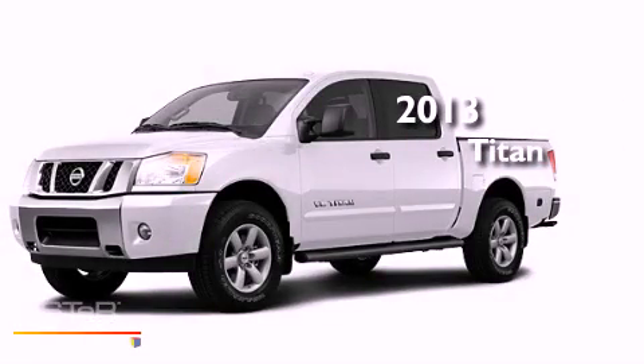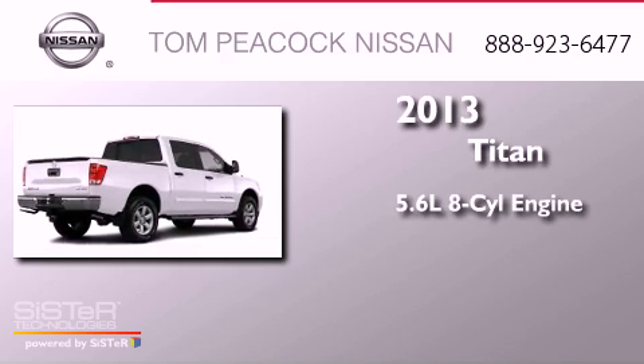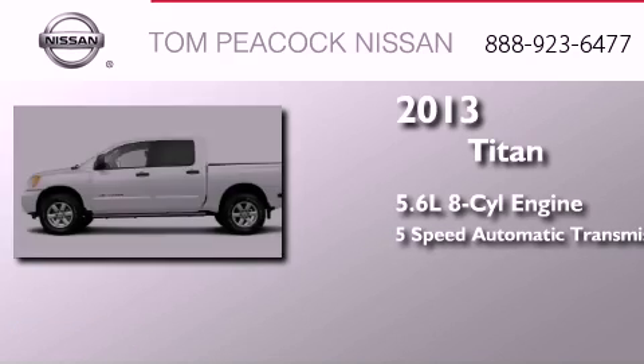This is a brand new 2013 Nissan Titan. It features a 5.6 liter 8 cylinder engine and a 5 speed automatic transmission.